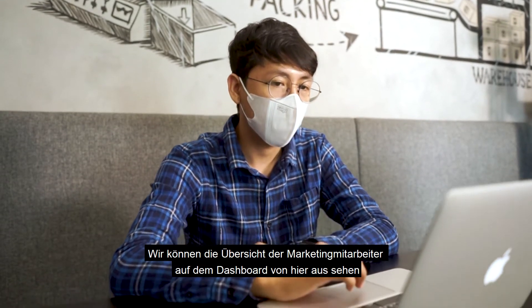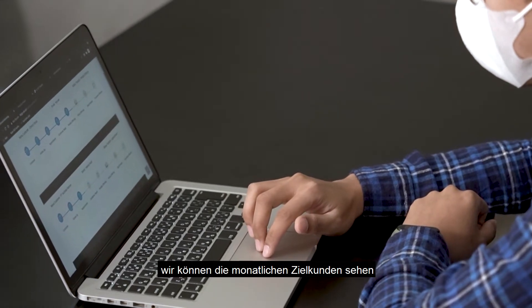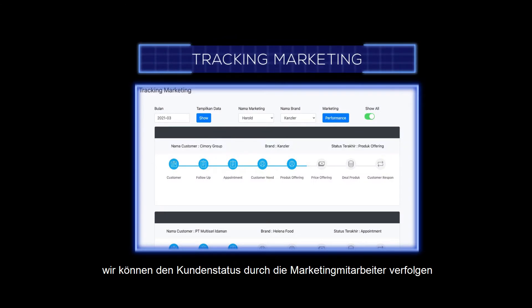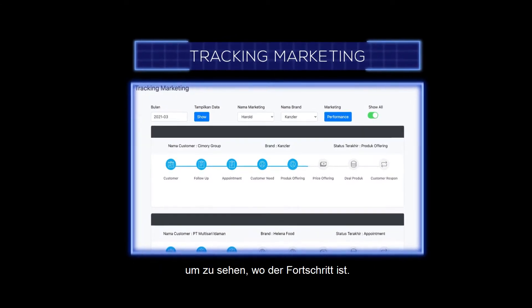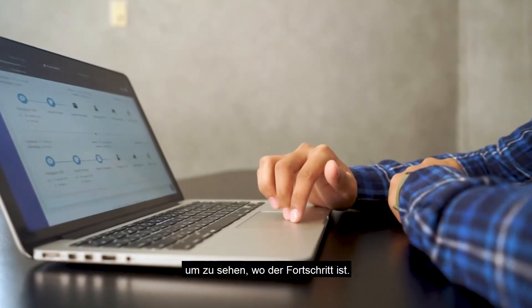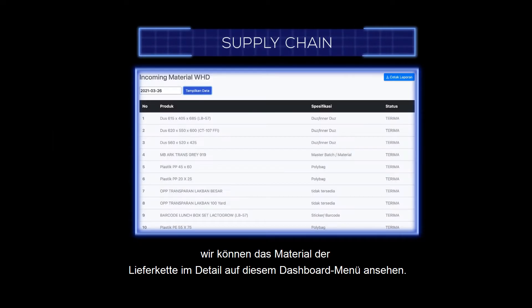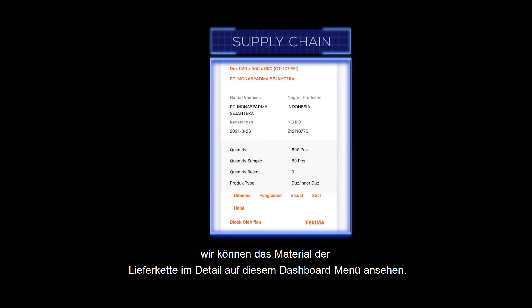Biggie Mobile provides a marketing overview dashboard where we can see a summary of marketing staff activity, including monthly targets and customers achieved, and track customer status and progress. We can also track project status by project staff toward their progresses, and view supply chain material details on the supply chain dashboard menu.